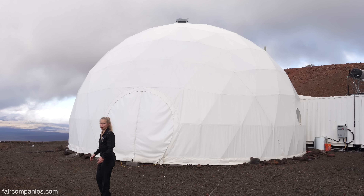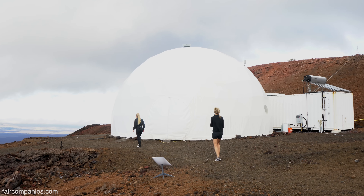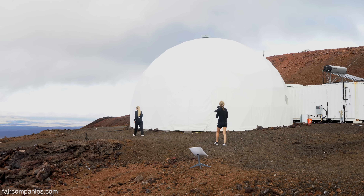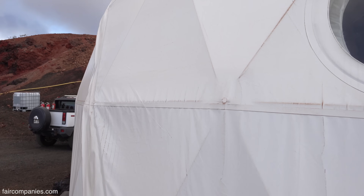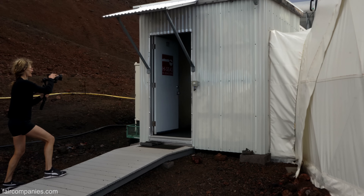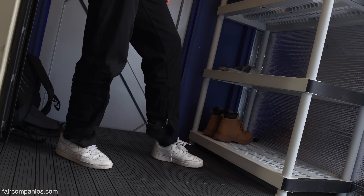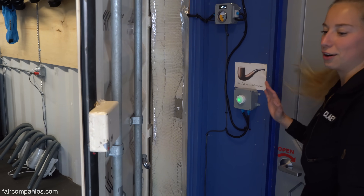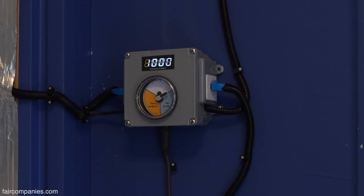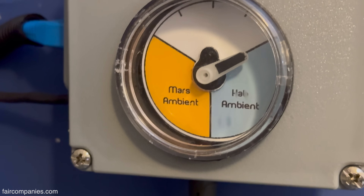Why a dome? Because of the pressure — inside the pressure would be much higher, so the dome is an ideal shape for keeping it pressurized inside. We have a simulated airlock; we don't have a real airlock. Please remove shoes so that the lunar dust stays out. Normally we only go in and out with pressurizing and depressurizing.